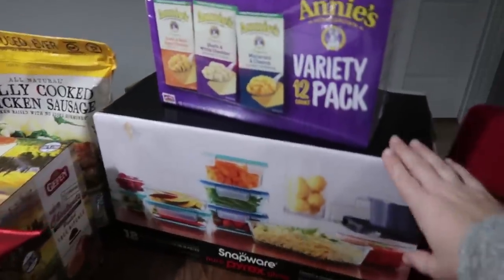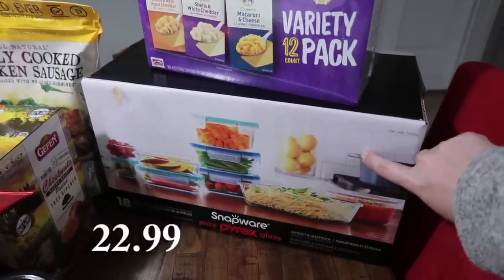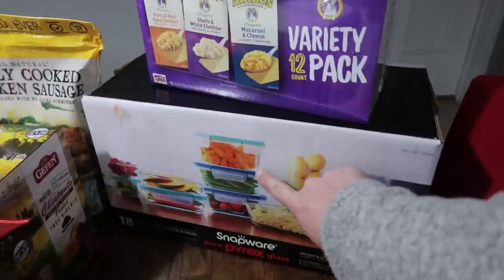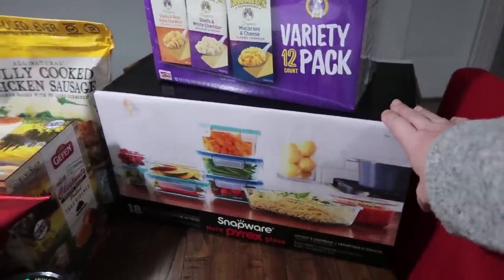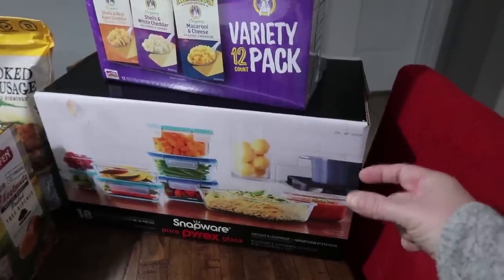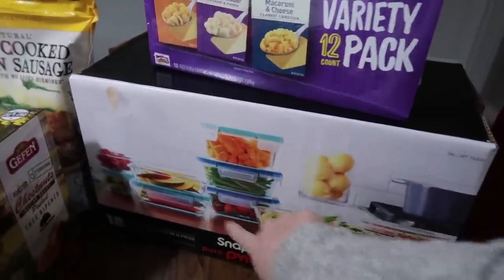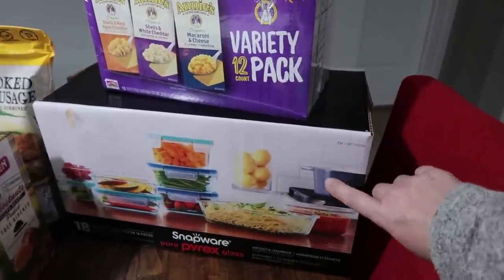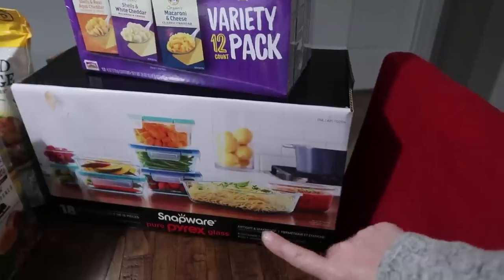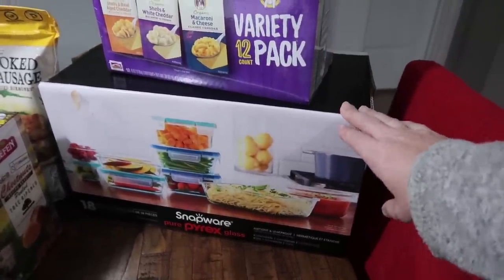Going back here, I have some Snapware — I think it's the Purex kind that I already have and really love. They're glass little containers but we don't have enough. We have a lot of small ones we don't use as often, and this one has more bigger ones and some circular ones, which I'm really excited about. We went ahead and picked this up — it is an 18-piece glass, airtight, and leak-proof set: nine containers and nine lids. This is on sale as well for this month.